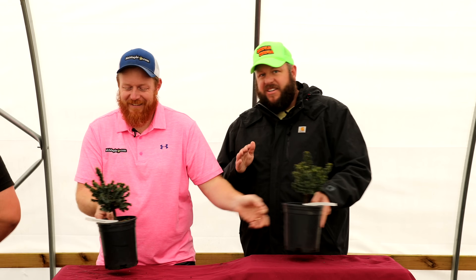Tim actually created the yellow dance — Matt said to do something like the Carlton on camera and Tim just did his own thing. Despite any haters, Tim loves this tree and the yellow it provides in the landscape.